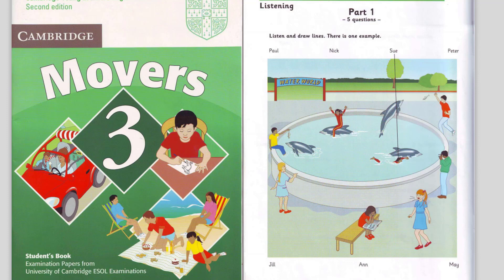Now you listen and draw lines. 1. Which girl's Jill? She's wearing a blue dress. Oh, yes. What's she doing? She's pointing at the dolphins and laughing.